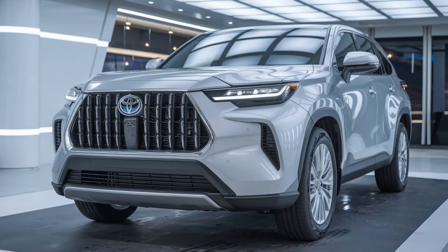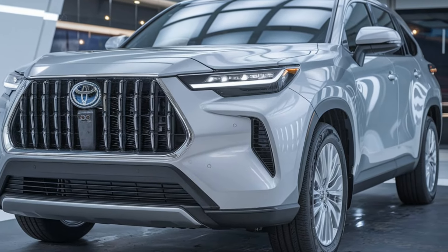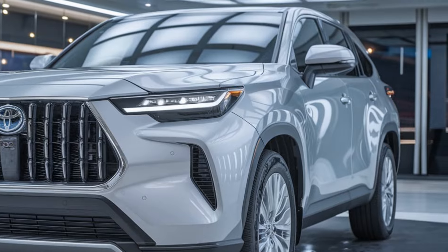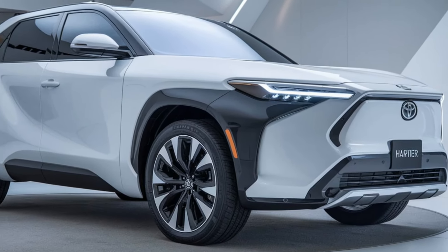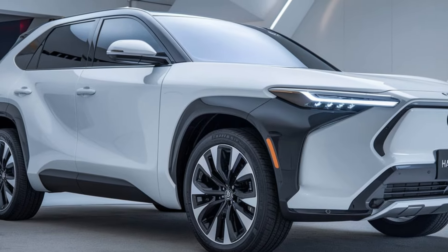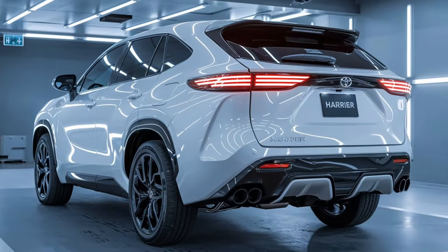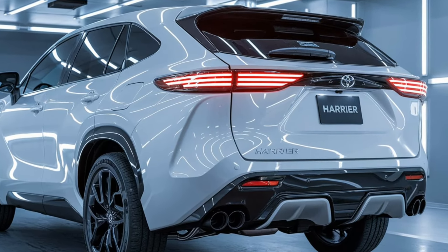Moving to the interior, the Harrier offers a truly premium experience. The cabin is spacious and well-appointed with high-quality materials and a minimalist design that emphasizes comfort and luxury. You'll find leather upholstery, a leather-wrapped steering wheel, and wood grain accents that elevate the overall feel. The centerpiece is the large high-resolution touchscreen display that supports both Apple CarPlay and Android Auto, serving as your hub for navigation, entertainment, and vehicle settings.